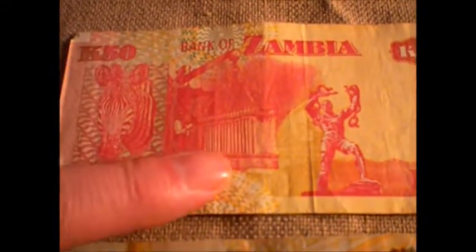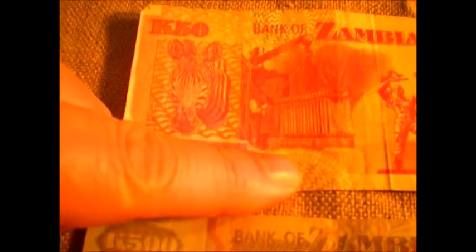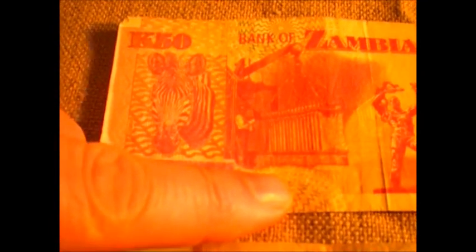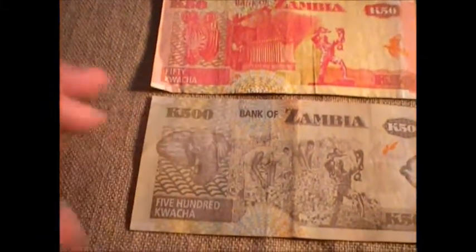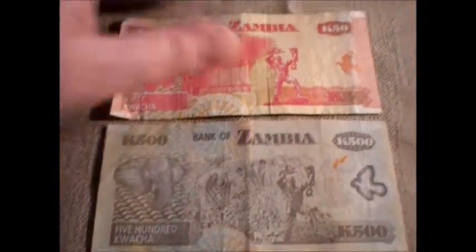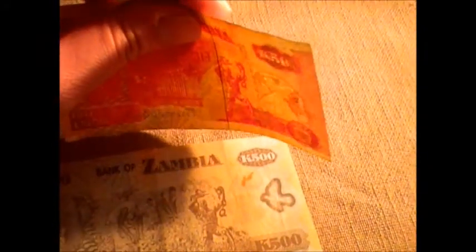You have a freed slave dove. I can't really see what that is — looks like a fellow working on something. And a zebra. So those are the backs. These are pretty gorgeous notes. The watermark here, even in the light — it looks like an eagle, but I don't think it is an eagle. I think it's some sort of bird of prey that I have yet to identify.